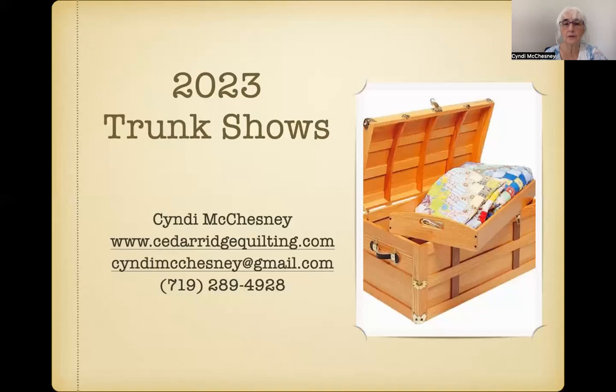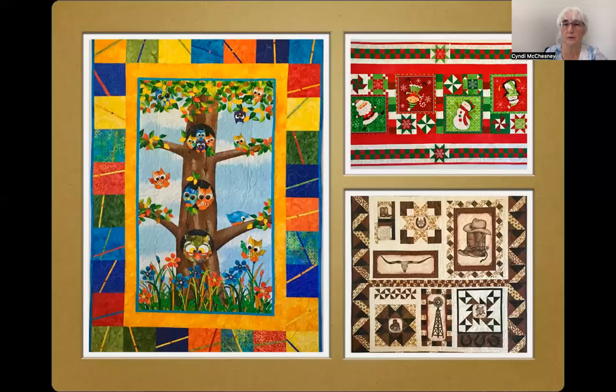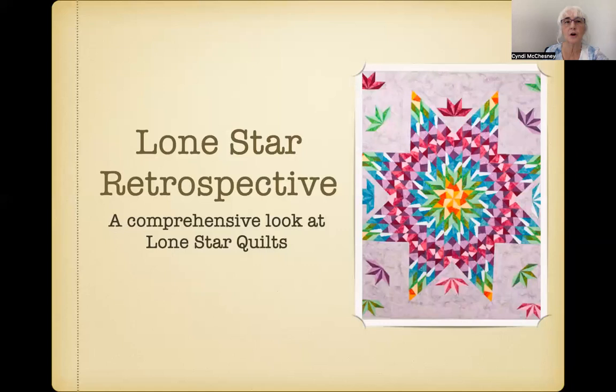I have several fun and informative trunk shows for your consideration. My most popular is titled Panelpalooza, and through this particular presentation, I encourage you and your guild members to take your panels out of your fabric cupboard and turn them into something truly unique. You can discover with me the ins and outs of what worked and what didn't work through the panels I've designed using a variety of pre-printed panels, and hopefully you'll discover some inspiration along the way.